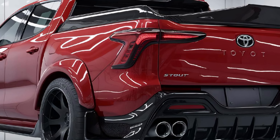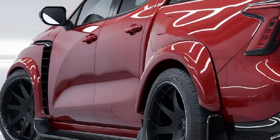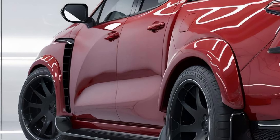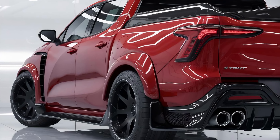Hey everyone, welcome back to the channel. Today the 2025 Toyota Stout is here, and it's set to redefine the midsize pickup truck market. Toyota has taken a classic name and given it a modern twist, blending rugged capability with cutting-edge technology. If you're looking for a truck that's both tough and stylish, this might be exactly what you've been waiting for.